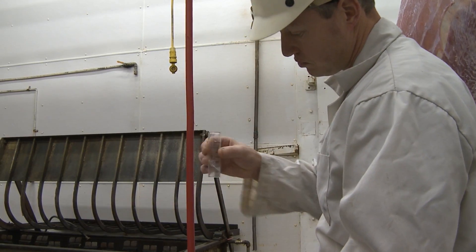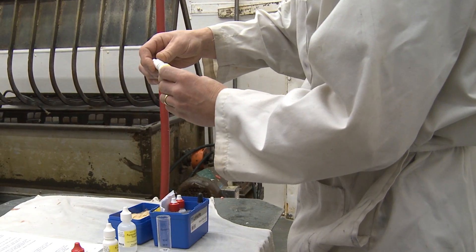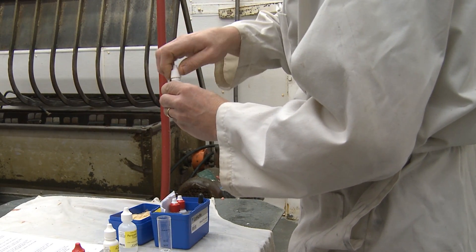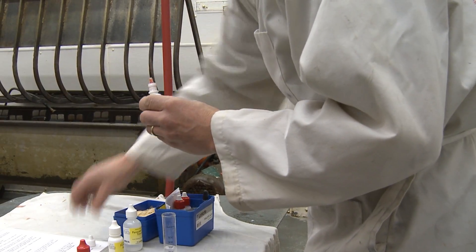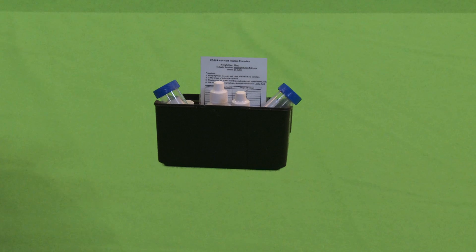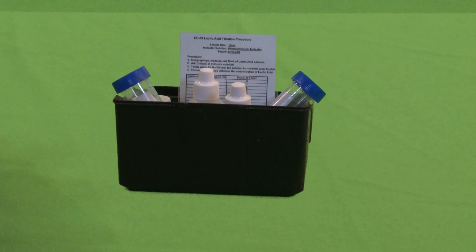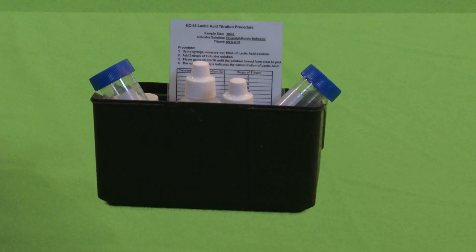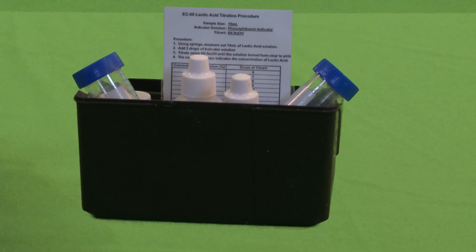To check the concentration, there are several solutions that are mixed together. We know what the right concentration is based on color changes that happen when the solutions are mixed together. Monitoring is an important part of applying the carcass spray — be sure to keep written records. There are kits available to test concentrations called titration kits, which are available at local industry supply companies.